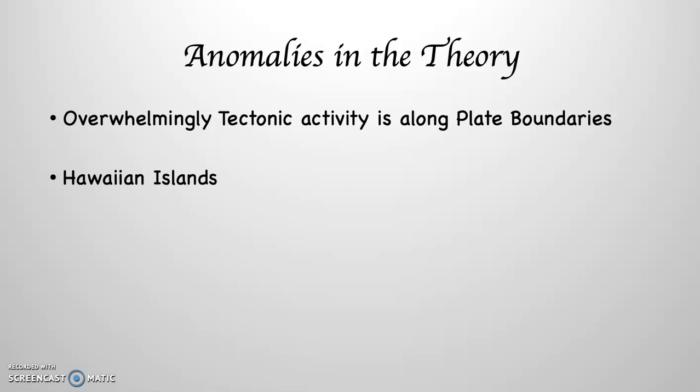However, we already knew that the Hawaiian Islands did not fit this perfectly, because the Hawaiian Islands sit out in the middle of the Pacific Plate, not along the edge of the Pacific Plate. What was figured out was that the Hawaiian Islands, and many other places, sit on top of what's known as a hotspot or hotspots.